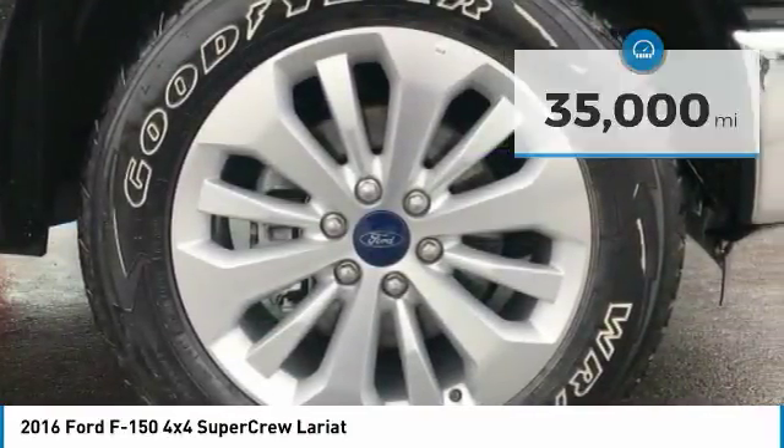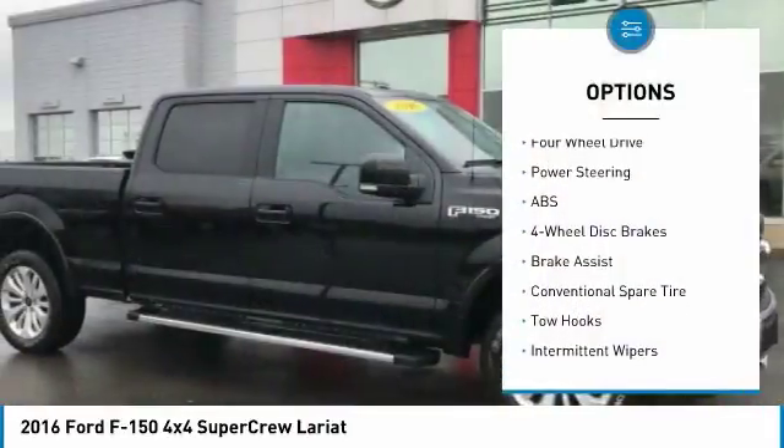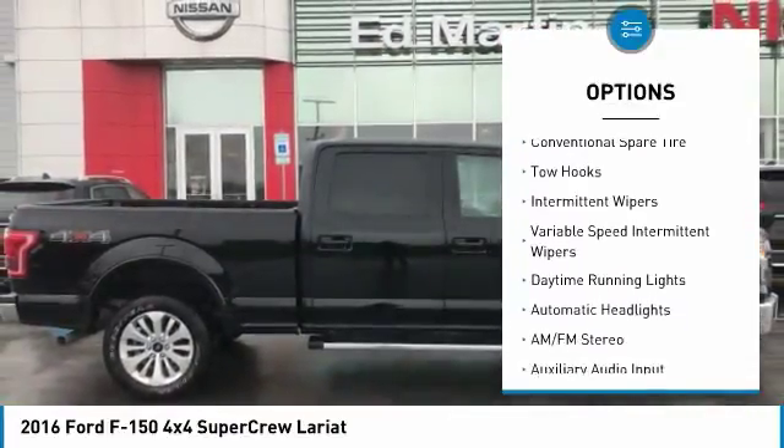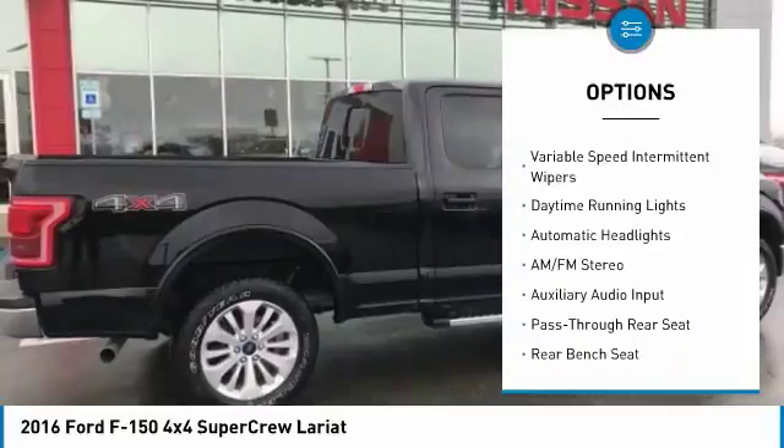Here are some of this vehicle's great options: stability control, traction control, anti-lock braking system, power steering, adjustable steering wheel, driver airbag.